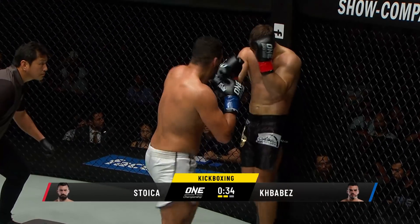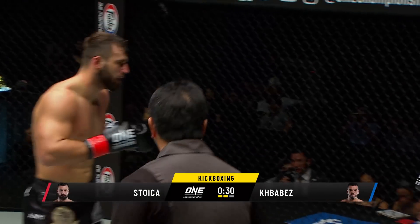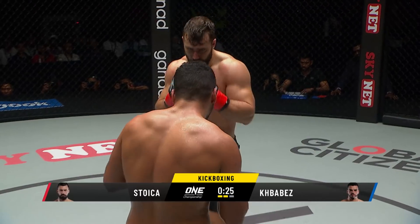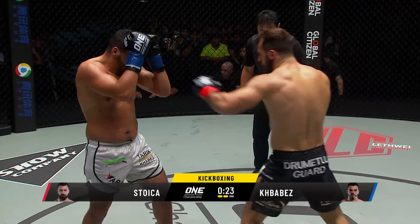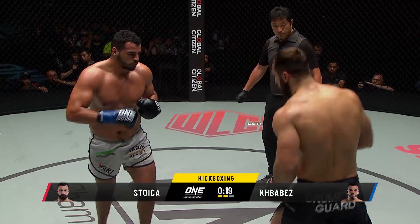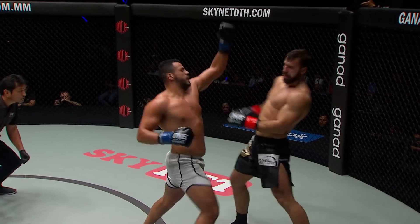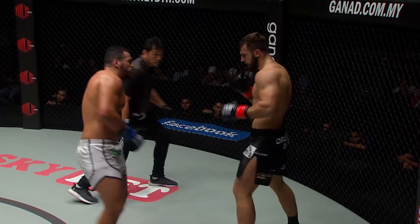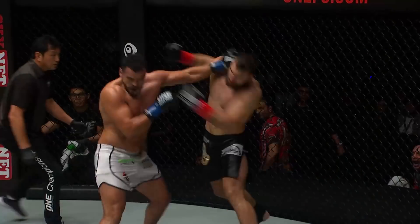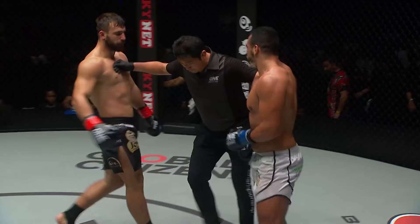He does not relent, does not give you an inch, not a millimeter. No breathing space at all. Kebaba again — that's what he does so well. There's no room to breathe, just that constant pressure. He's just walking forward, putting people up against the corner and unloading on them. But Stoica's using the cage very well — I think that's his mixed martial arts background. We've got a huge right hand. How is he still standing? Left hooks from Kebaba. Smack bang. The Moroccan with the power, with the output.